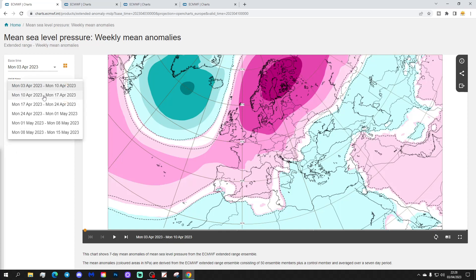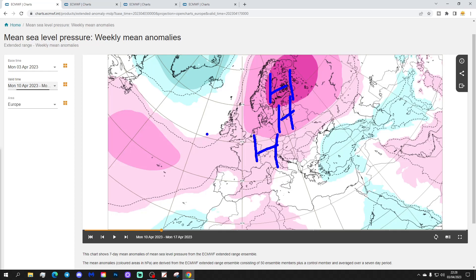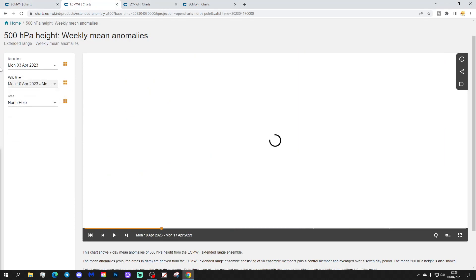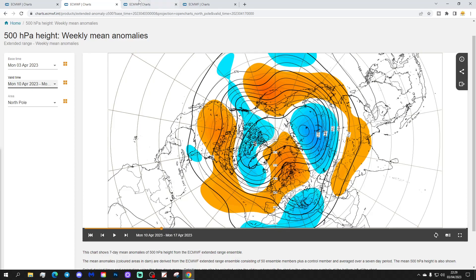Moving on to week two, the 10th to the 17th of April — not much change, really. High pressure is still centred over Scandinavia, maybe retreating a little bit towards the northeast. High pressure is still in control across much of Europe. We still have some lower pressure down in the south-eastern corner. The 500 millibar height anomaly still shows high pressure over Scandinavia and much of northwest Europe, with a back-trough in the far southeast, and a little bit more low pressure coming towards the UK and Ireland from the Atlantic, giving just a little bit more of a westerly flow.